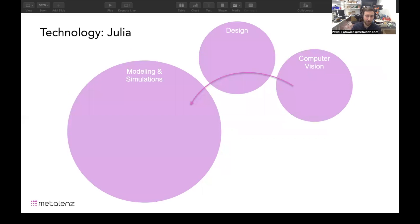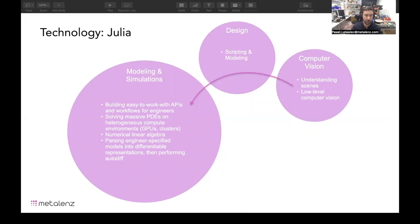So how do we use Julia? There are a few things that our process touches on. At the front end is computer vision, building applications to better understand scenes, better understand the content that we're perceiving with our optics. But also on the design side, we use a lot of Julia to do scripting and modeling. All of that lies on a really thorough backbone of the modeling and simulation scheme, which has responsibilities in terms of building easy-to-work-with APIs and workflows for the engineering team, but also being able to calculate and solve these massive PDEs on a variety of compute environments — not just CPUs or clusters, but also GPUs if the algorithm calls for it. With that, there's a lot of numerical linear algebra involved, with a lot of exploration in terms of how to do this faster, more efficiently, or optimize better.